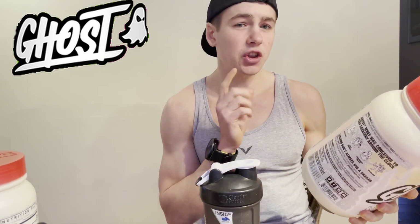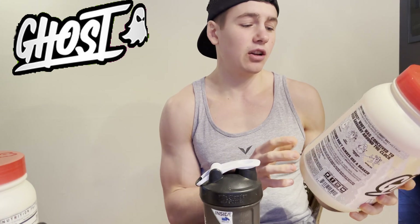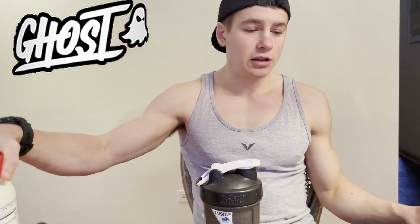On to round two — trying out the sugar cookie. The sugar cookie protein is 150 calories per scoop, 25 grams of protein, and 7 grams of carbs, so you get 5 more grams of protein per scoop compared to the hot cocoa. Got a shake ready, mixing it up — I used the one with the white lid for the sugar cookie so I know which is which.